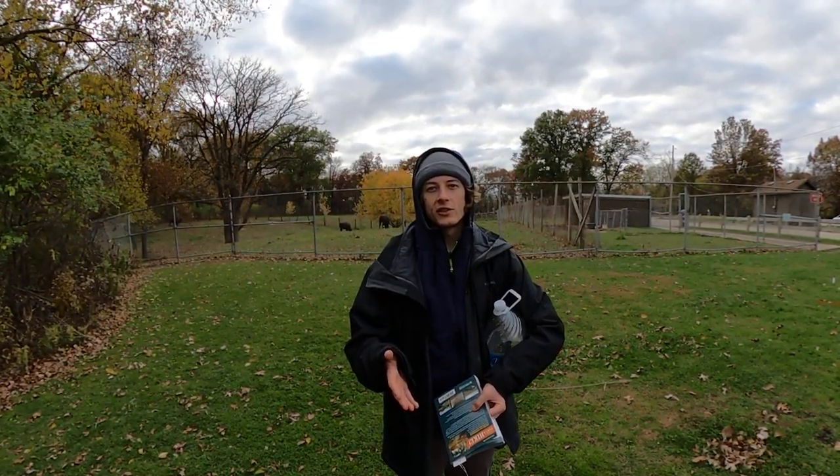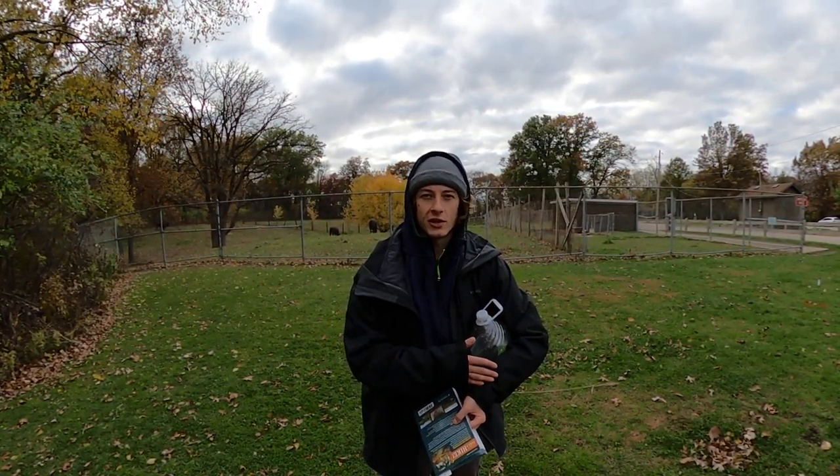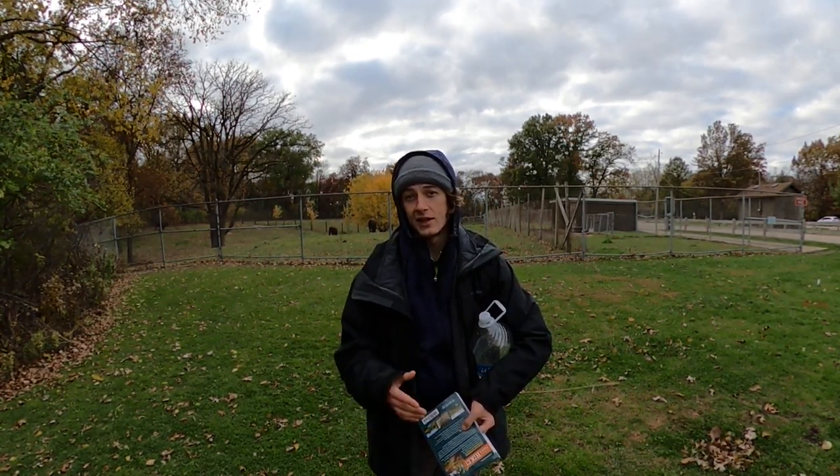Definitely suggest it. My dad keeps saying how it was better than Starved Rock in his opinion. So if you've ever been to Starved Rock, definitely come check out Matheson State Park.